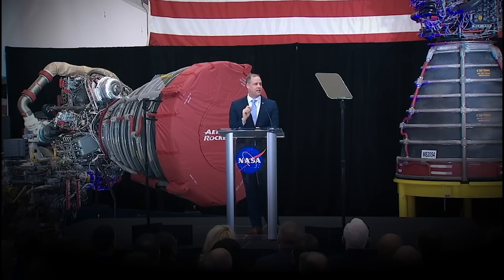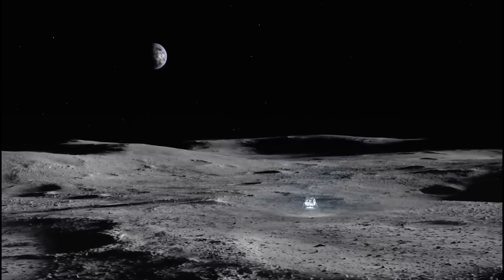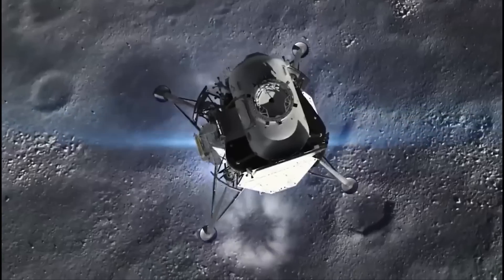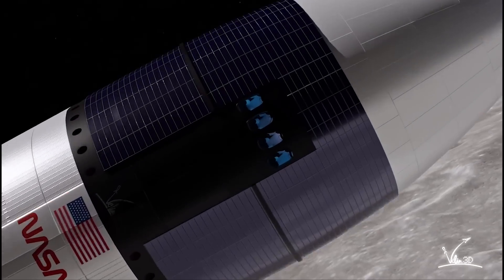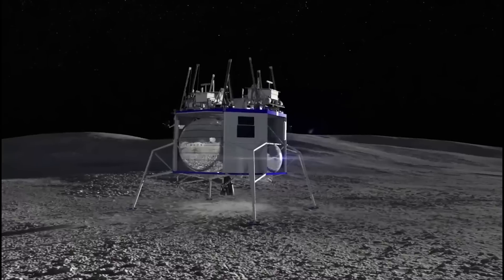NASA's decision to choose Blue Origin over rival bids — including one led by Leidos' defense contractor Dynetics that also included Northrop Grumman — signals the space agency's intent to create a competitive landscape for lunar missions. NASA Administrator Bill Nelson expressed: "We want more competition, we want two landers, and that's better." Under the Artemis program, SpaceX's Starship lander is poised to lead the way with the first two astronaut Moon landings, while Blue Origin's lander is set to follow with a similar mission planned for 2029.